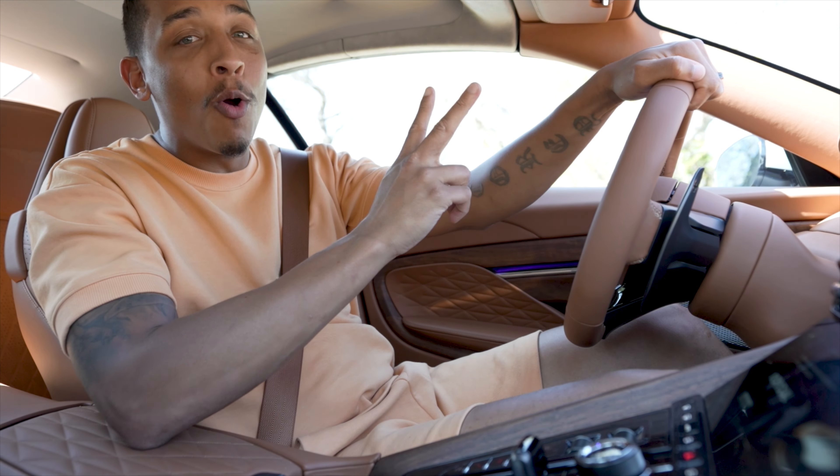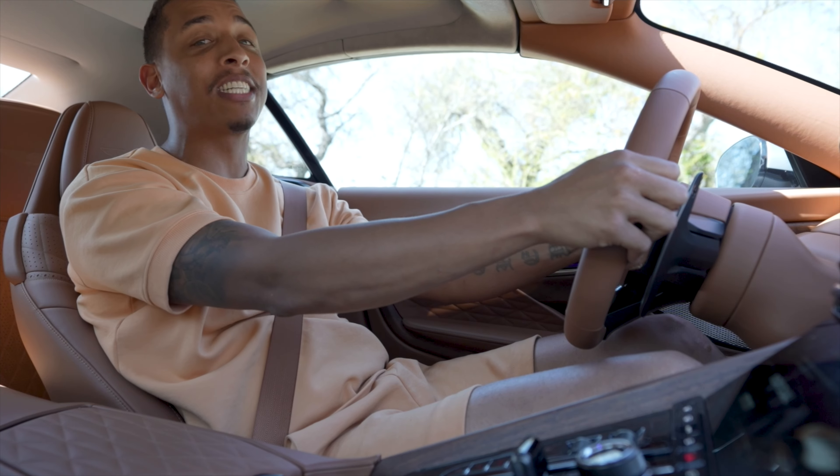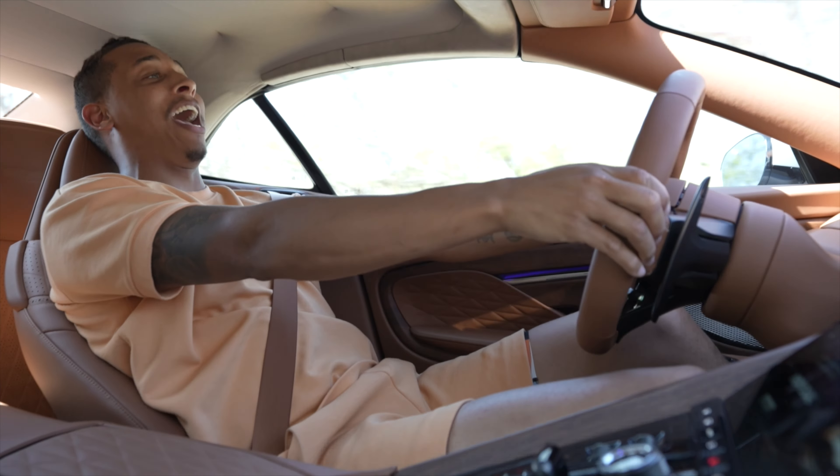The Volante has a top speed of 202 miles per hour and does 0-60 in just 3.6 seconds, which is absolutely crazy for a sports car that's only rear-wheel drive.